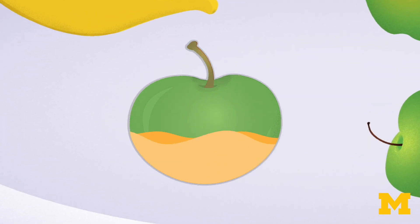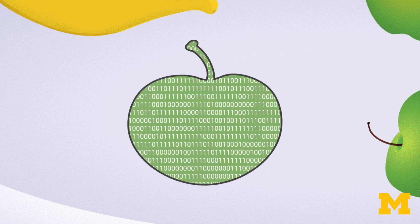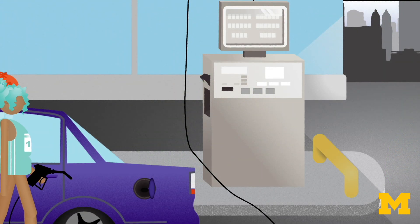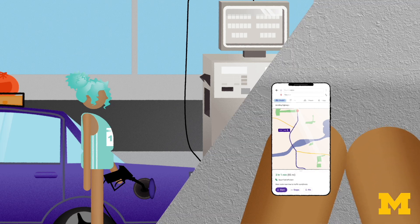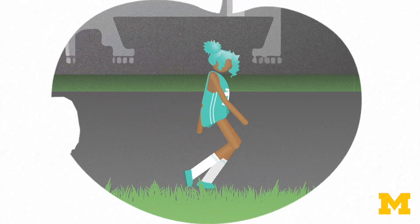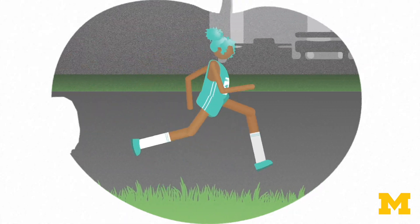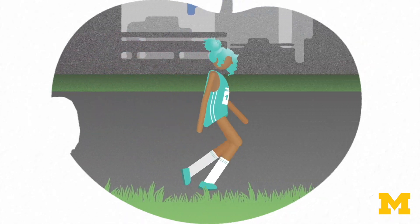We are used to thinking of food as fuel, but food is more than just energy. Food is also information. Imagine preparing for a road trip: you fill the car up with gas, but also look up information about the route and the weather. Our bodies also need energy and data — energy to fuel cellular processes and data to navigate a fast-changing environment. Both the energy and the information content in food are critical.